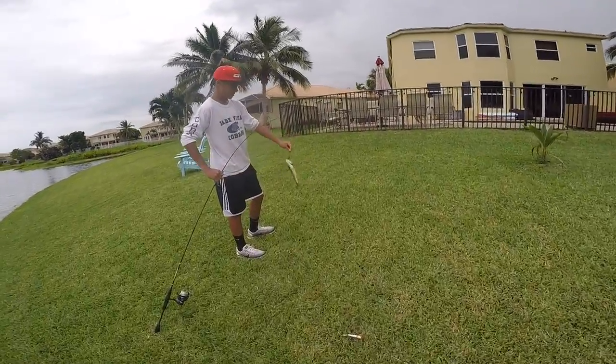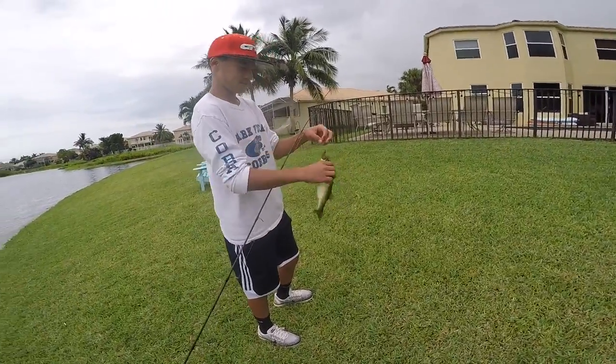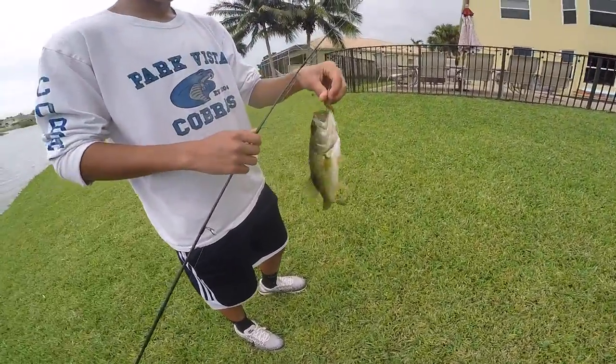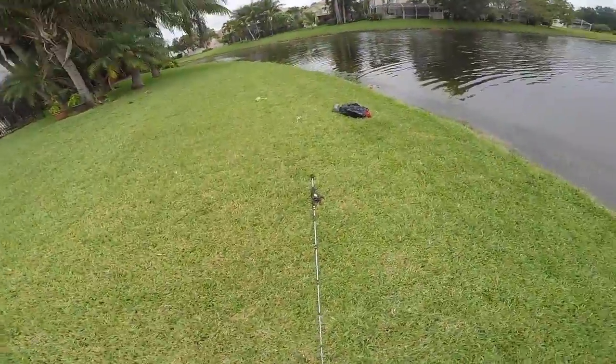Zach got his first little fish. You wanna take him off? No no no, you're gonna hook yourself, bro. Hold him right, flip him. I got you. He's a little loser.